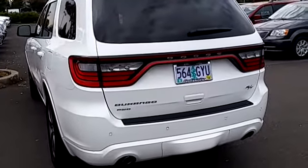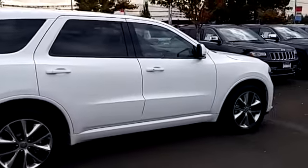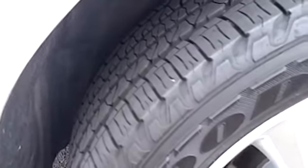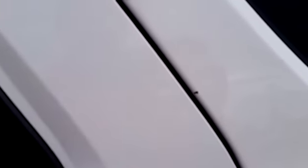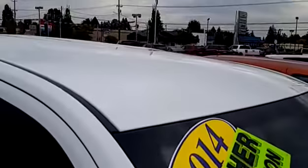Again, no damage. Passenger side — wheels and tires in good shape all the way around. I did just find one little paint chip right there. Something obviously hit that and chipped it — that's the one little paint chip I can find. The glass all looks good, no chips. The roof looks good.